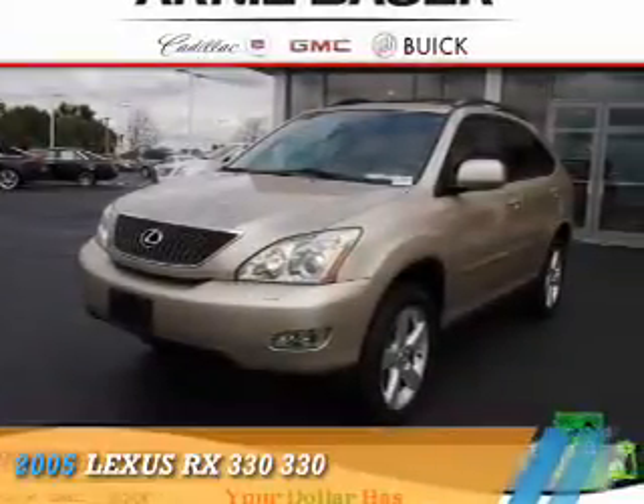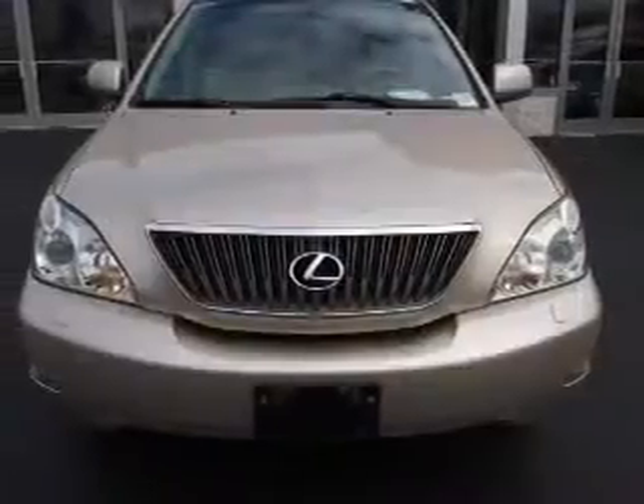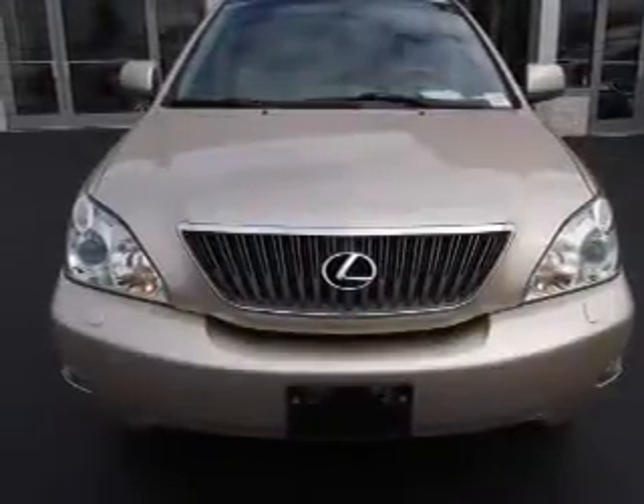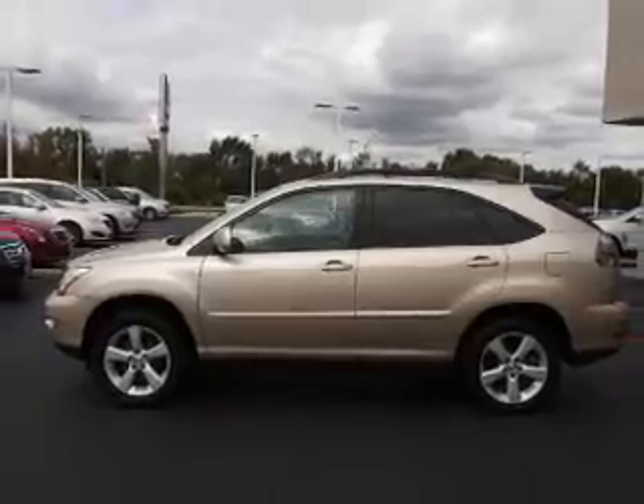Presenting the 2005 Lexus RX 330. It's powered by all-wheel drive, a six-cylinder engine, and an automatic transmission. The features include a power sunroof,